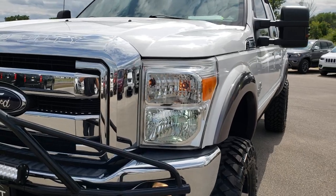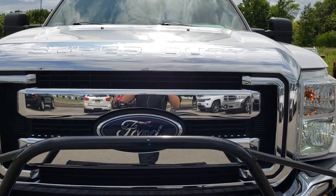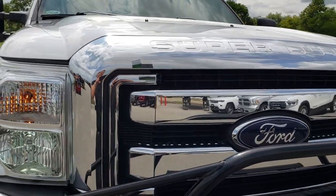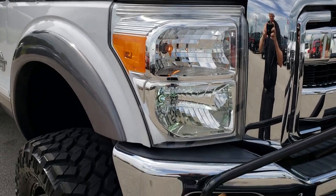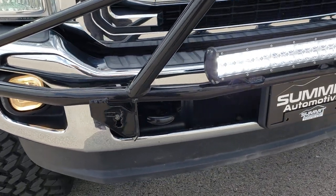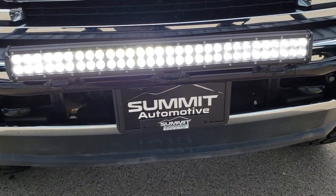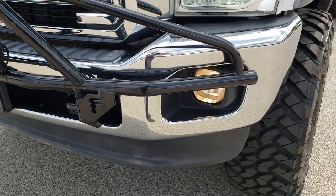Today we are checking out this super cool, super clean 2012 Ford F-250 Super Duty. This vehicle has the 6.7 liter Power Stroke diesel. From this HD video you will be able to tell that this truck is extremely clean all the way around.